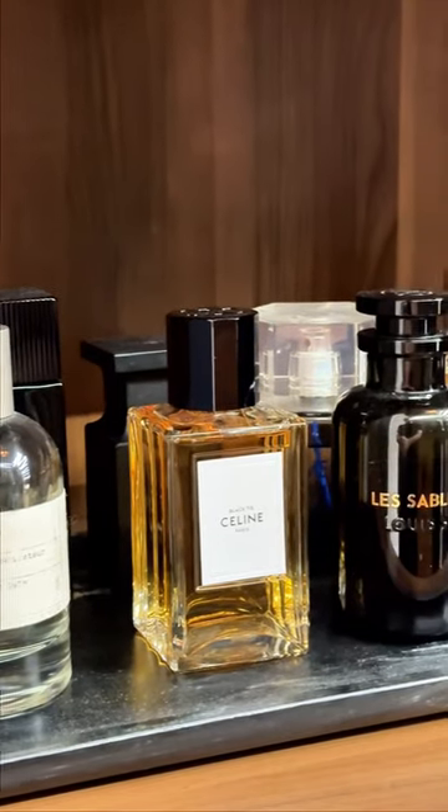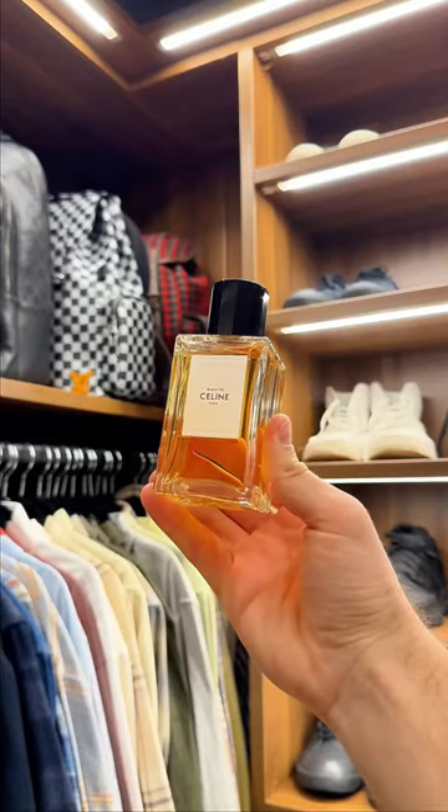For fragrance today, I'm doing Black Tie from Celine. It's a warm scent with vanilla notes. I like it for daytime because it's not too strong or overpowering.